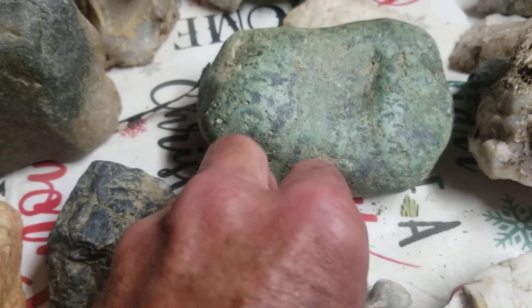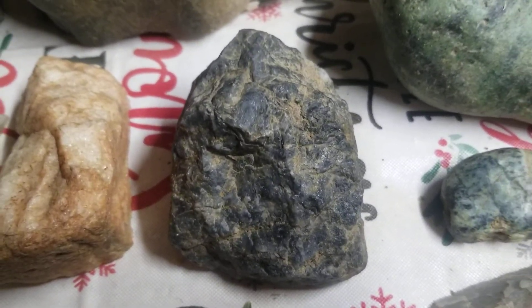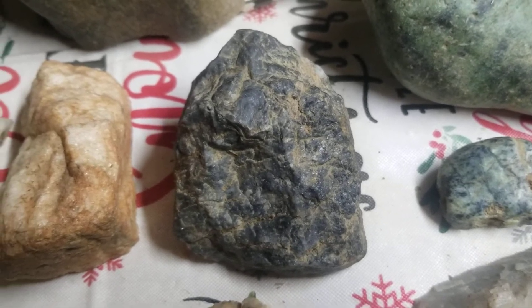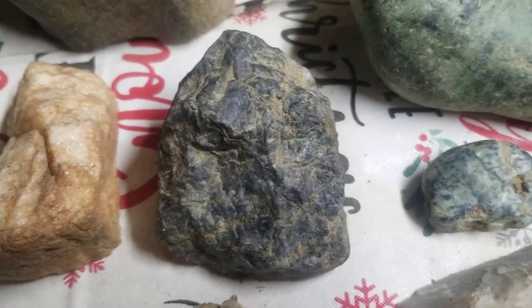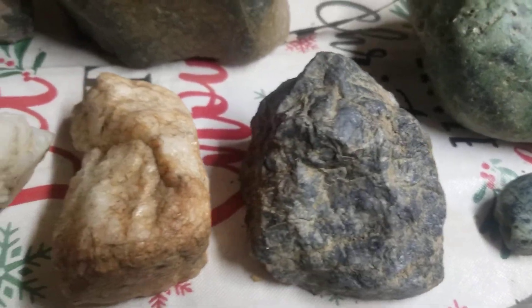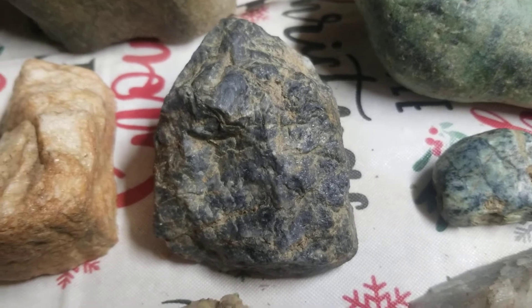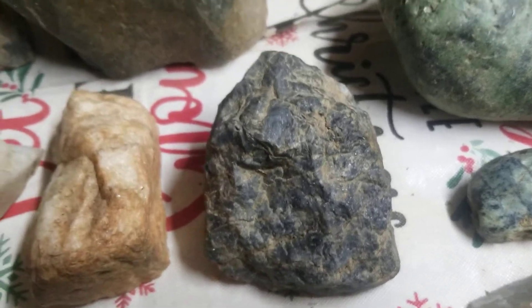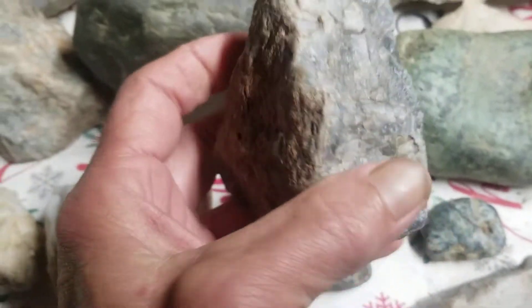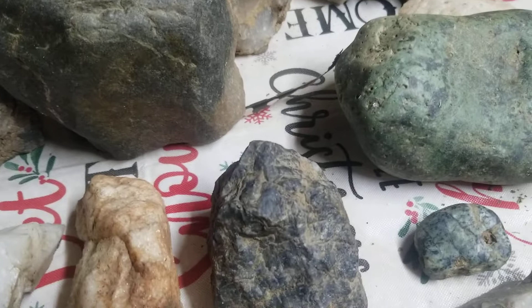Lots of elephants. This blue stone I found about 30 inches below the soil, not too far from the house. There are no effigies, no faces, nothing in it — but it's a real strange blue stone. Here's another blue one. I find a lot of blue stones around here.